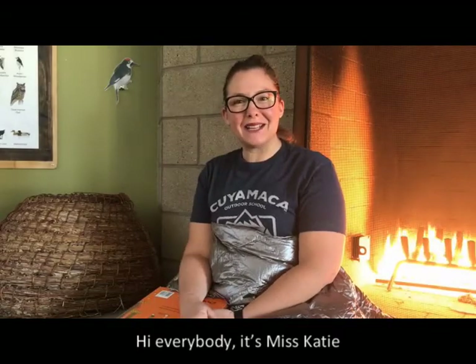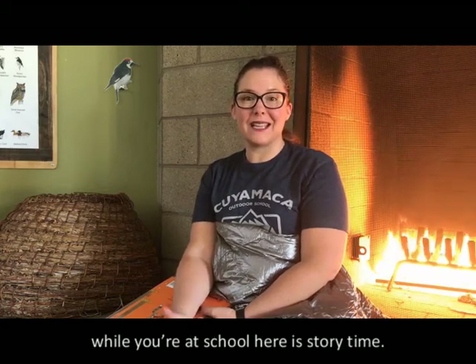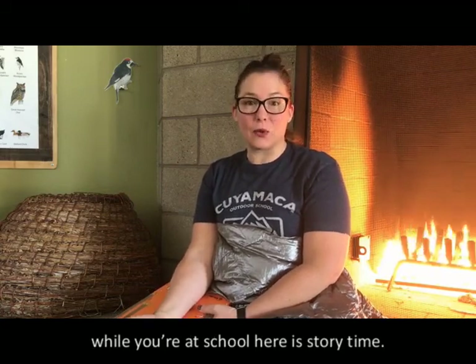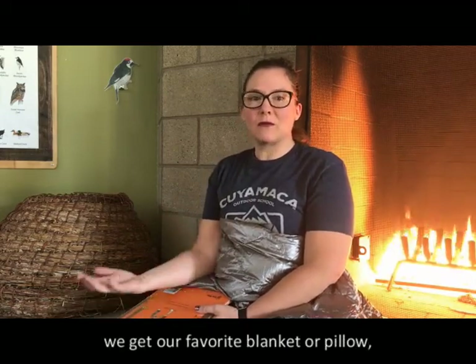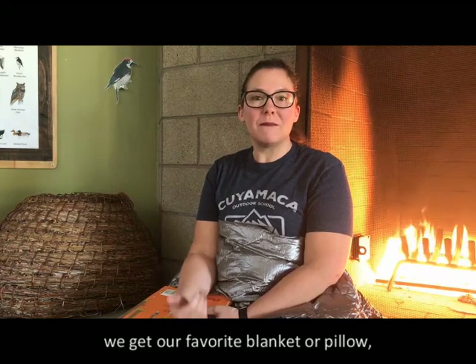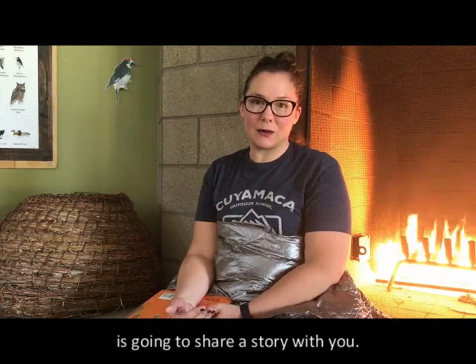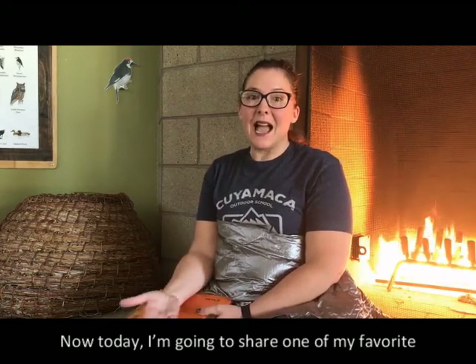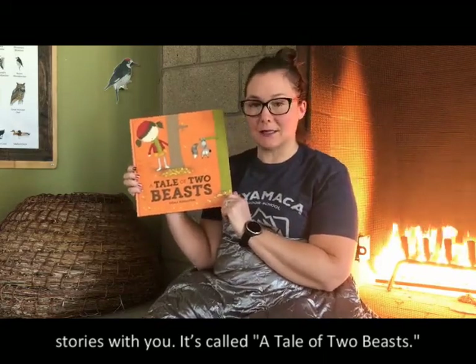Hi everybody, it's Miss Katie from Cuyamaca Outdoor School. One of my favorite activities that we get to do while you're at school here is story time. It's at the end of the day — we get our pajamas on, we get our favorite blanket or pillow, maybe even a stuffed animal, and we come to the center room and the cabin leader is going to share a story with you. Today I'm going to share one of my favorite stories. It's called A Tale of Two Beasts.